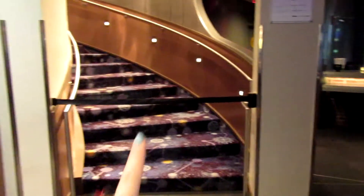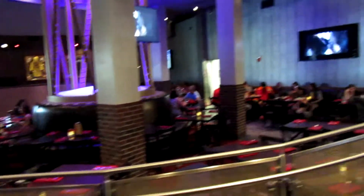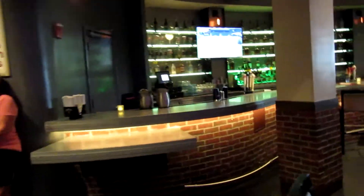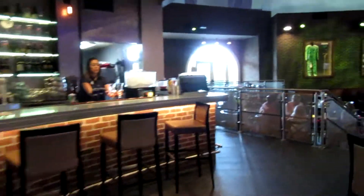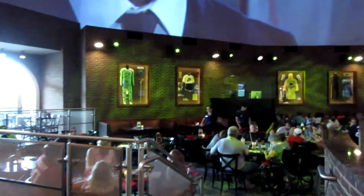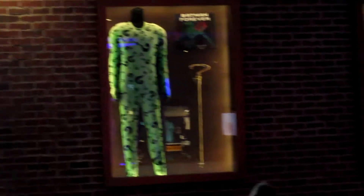They have screens all around showing different movie clips and stuff. There's the main dining tables, a gift shop — actually two different gift shops in here. They also have a fully functioning bar where you can eat and watch sports. And they have some really cool displays on the walls with different character costumes.